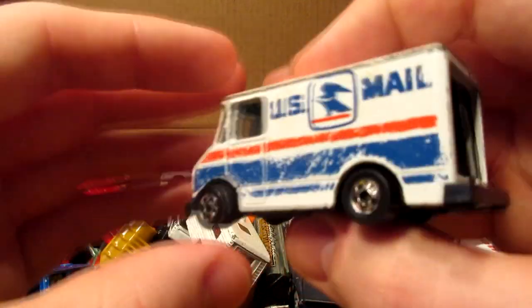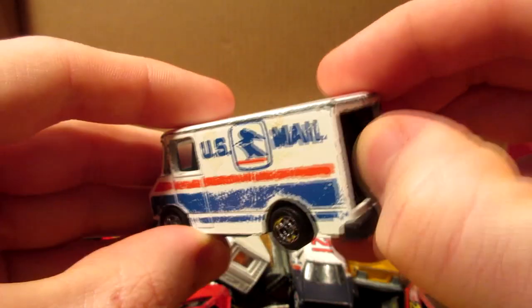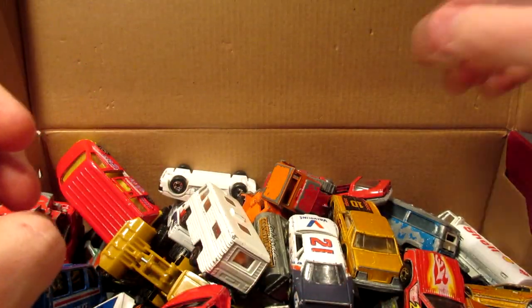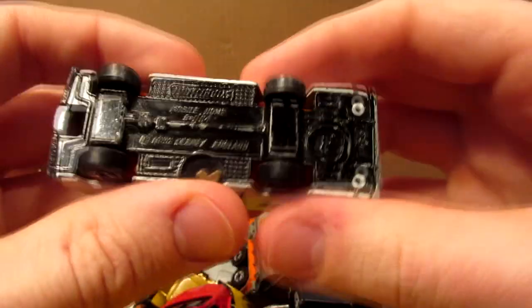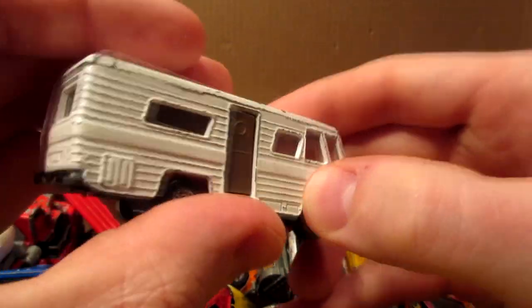All Wheels has a US Mail van, still has opening doors in the back, however they are not the best at opening up. And this is a Matchbox with a camper mobile — a small, simple white color for this vehicle.